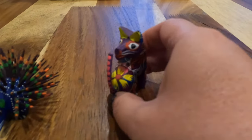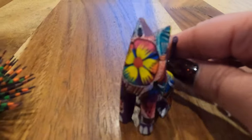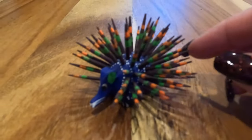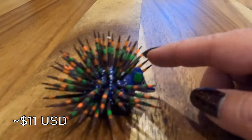Since we're so limited on space, we try not to buy souvenirs. But when I saw this little dog alabrije, I couldn't resist — the painting work is so detailed. David loved this little porcupine made with toothpicks. And for $220 for both, we couldn't resist.